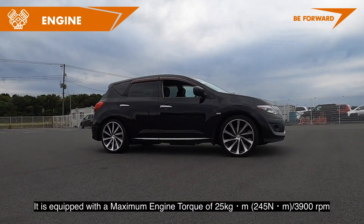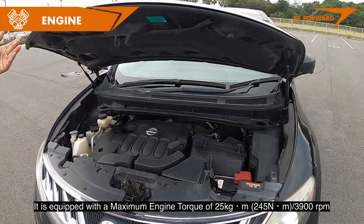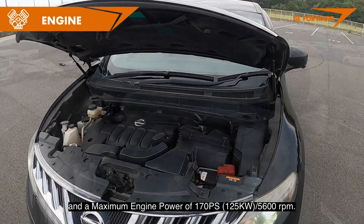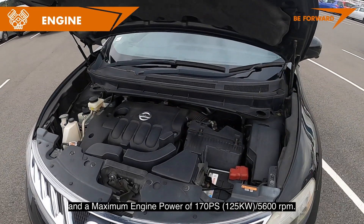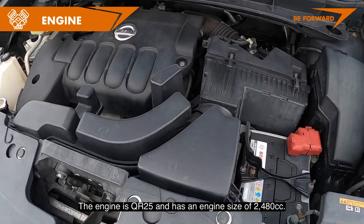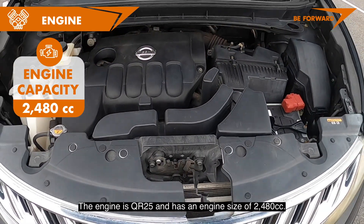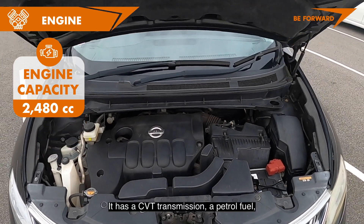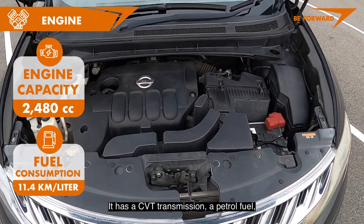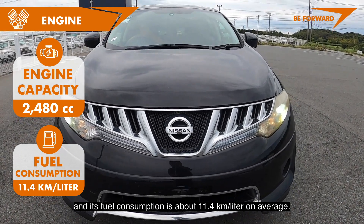It is equipped with a maximum engine torque of 25 kgm at 3,900 RPM and a maximum engine power of 170 PS at 5,600 RPM. The engine is the QR25 with an engine size of 2,480 cc. It has a CVT transmission, runs on petrol, and its fuel consumption is about 11.4 km per litre on average.